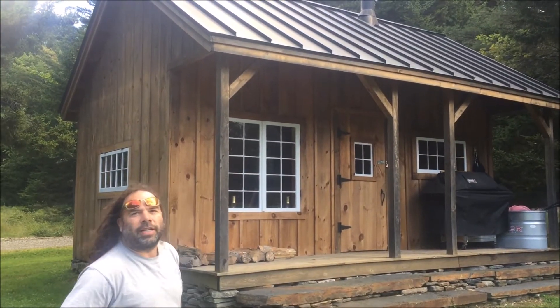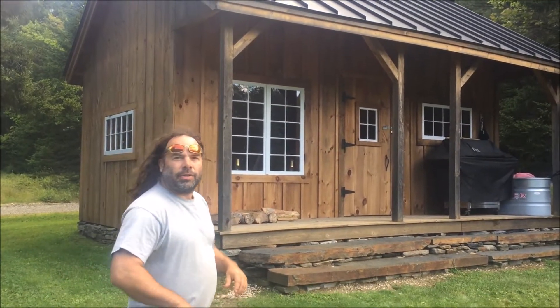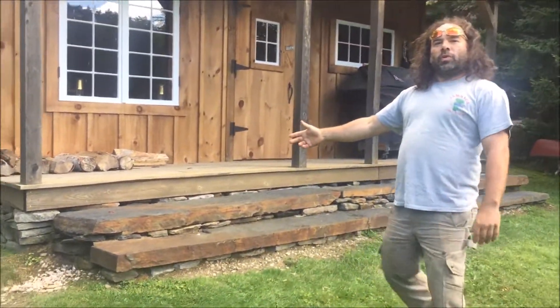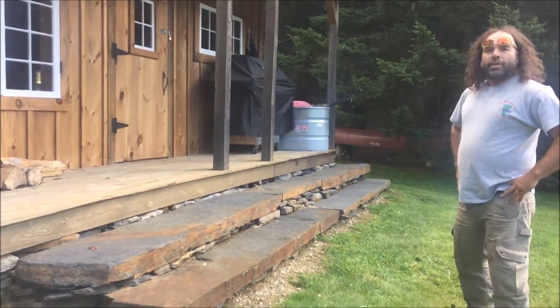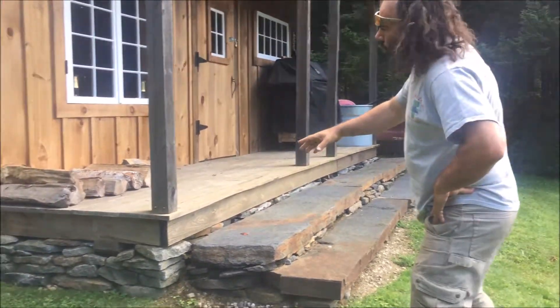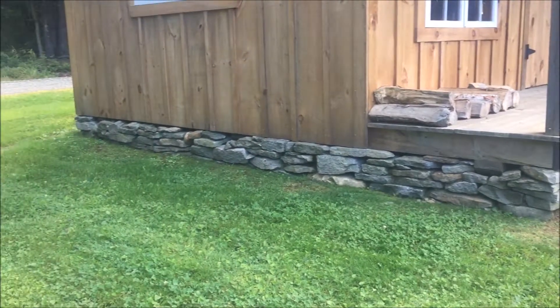They're using this as a sauna so I want to take you inside and show you how they've set it up and how it's been used. The other thing I'd like to point out is the stonework around the perimeter of the cottage. The cottage is just sitting on a gravel base on heavy skids and the stonework has been dry-laid in and around it.